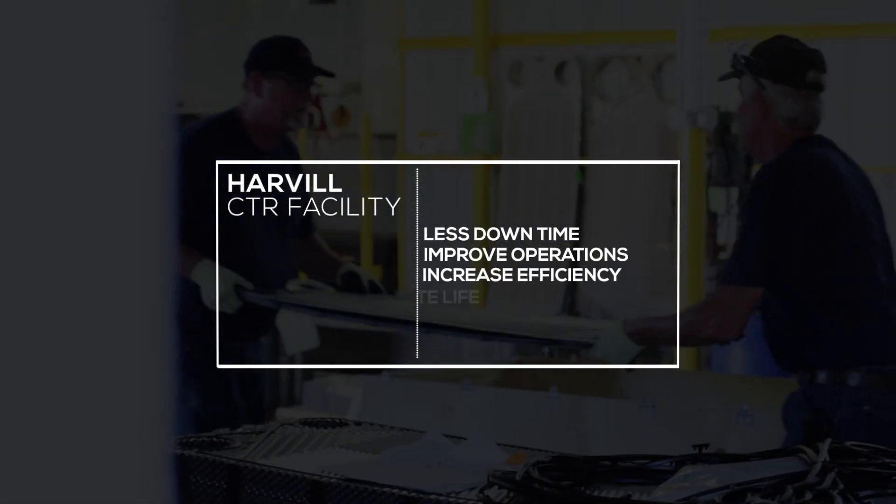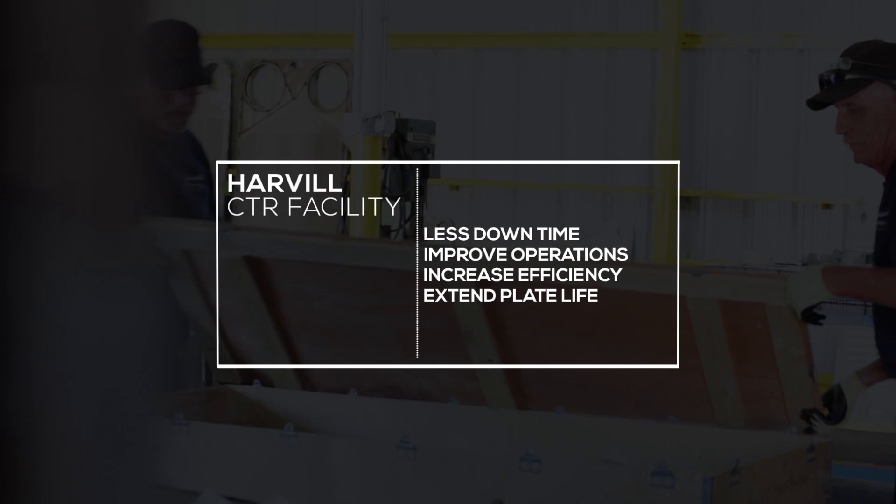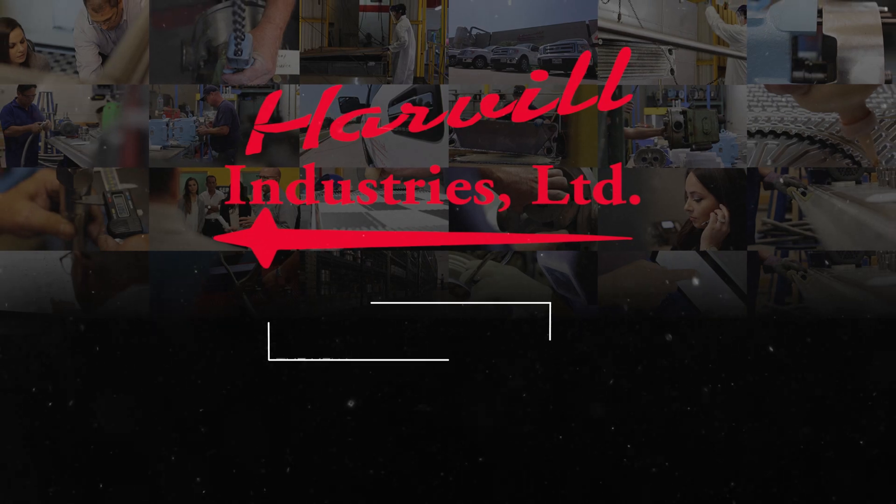Experience less downtime, improved operating efficiency, and extend the life of your plate and frame heat exchangers with Harville Industries Plate Heat Exchanger Refurbishment Center. Harville Industries, the new industry standard.